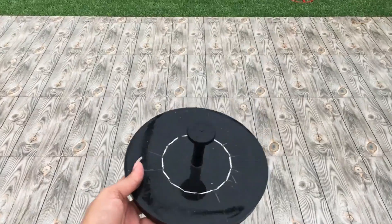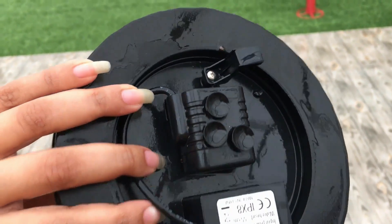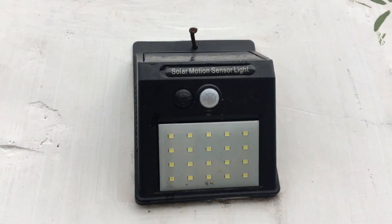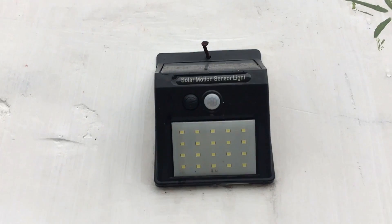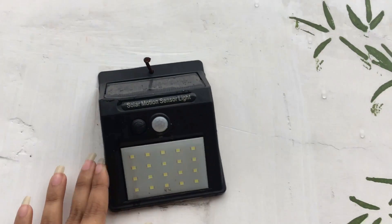For the terrace garden I ordered a lot of solar lights and one fountain. The fountain is small, but the real problem is it only works when there is a lot of sunlight — otherwise it doesn't work. As for the solar lights, they are all over the terrace garden with solar panels above them and they work very well. They are sensor-based, so as soon as you enter the area around the solar light, it automatically turns on.